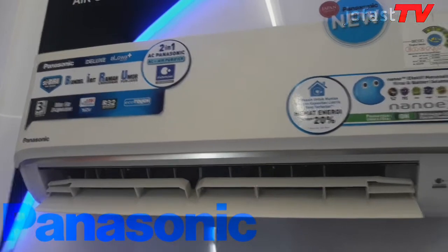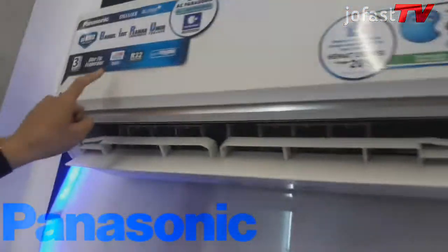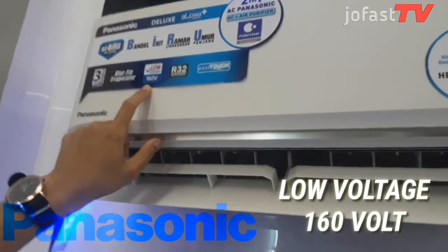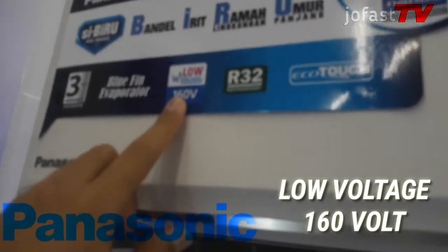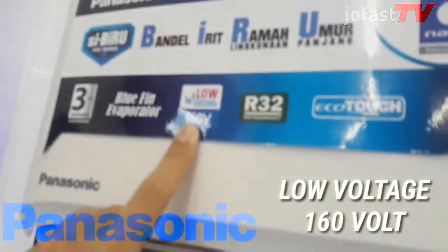Untuk kompresornya, mampu bertahan terhadap tegangan rendah hingga 160V, sehingga tidak perlu khawatir tegangan listrik di rumah. Low voltage ini menjadikan AC tetap beroperasi walau tegangan listrik rendah hingga 160V.